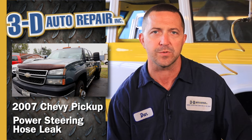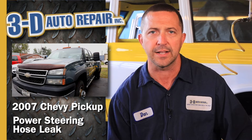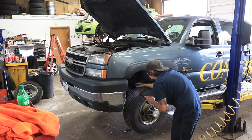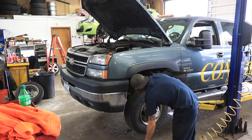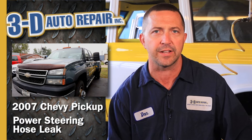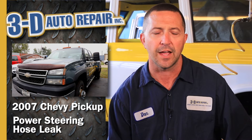We informed the customer what was going on, let them know what the estimate was, and went ahead and got started on it. On this vehicle, you have to remove the inner fender liner to make it easier to get that hose in and out. Got that replaced, filled it back up, made sure it didn't have any additional leaks. Everything looks great.